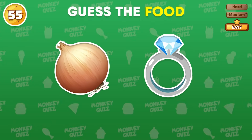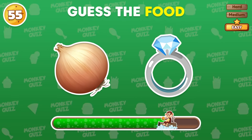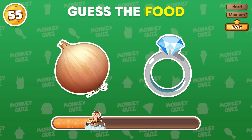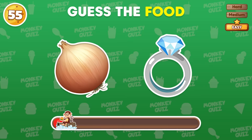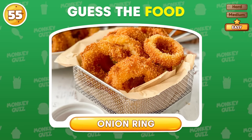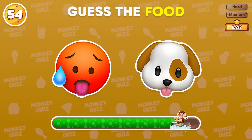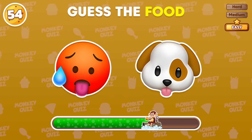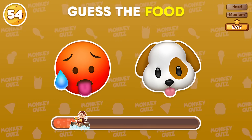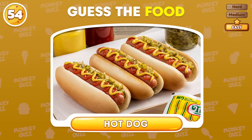Can you identify the food represented by these emojis? That's right! It's an onion ring! What about this? The answer is hot dog!